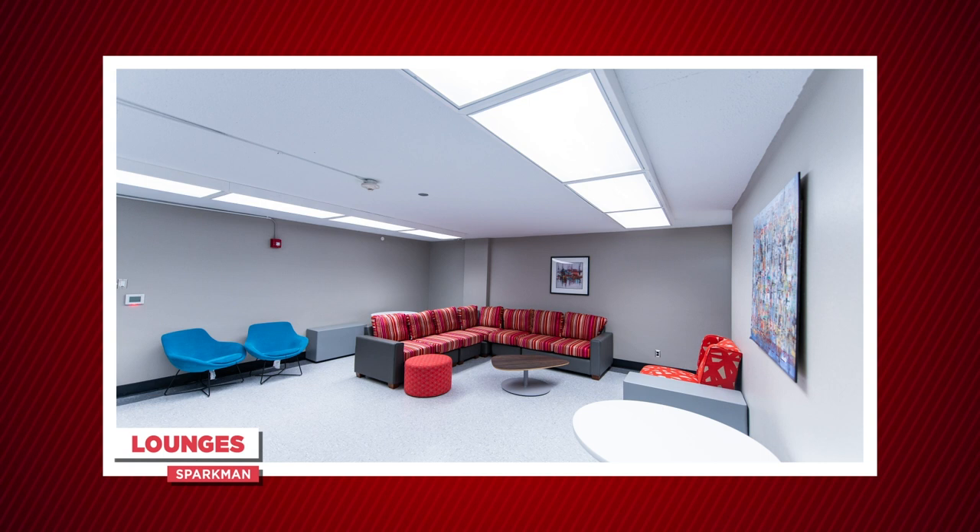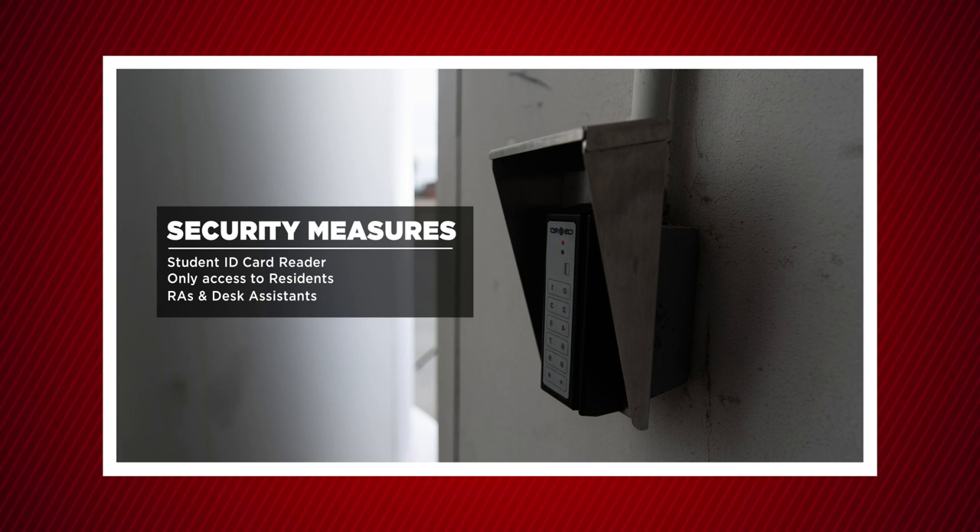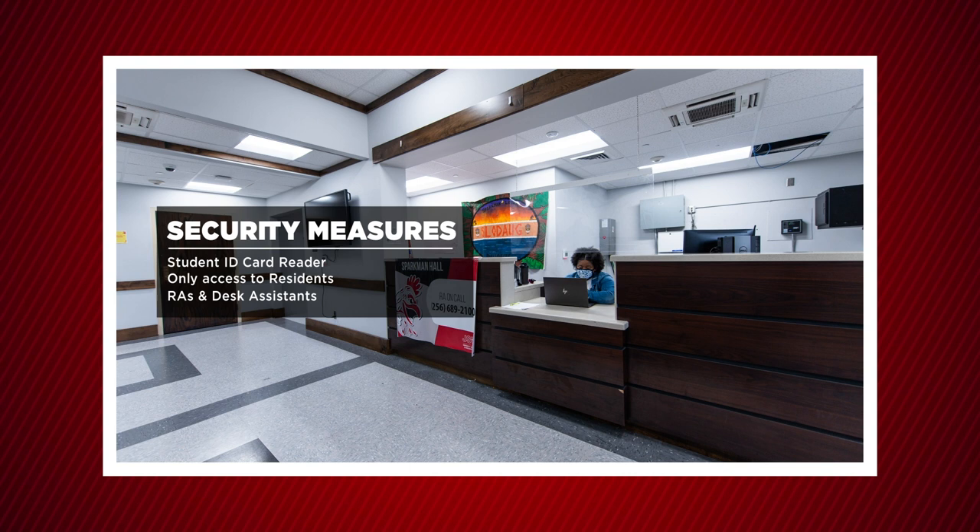Sparkman Hall includes free internet, laundry, and cable. There are also lounges throughout the building for residents to use for studying or just hanging out. For security purposes there is a card reader on the outside of halls where students will swipe their student IDs. Only students who live in the building will have access to that specific building. RAs and desk assistants sit at the desk when you enter the building and are available to assist residents if they need anything.